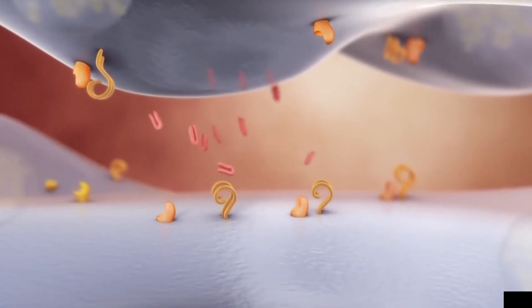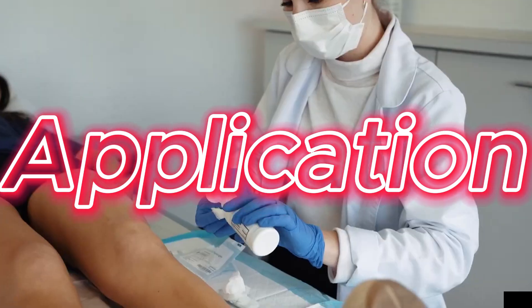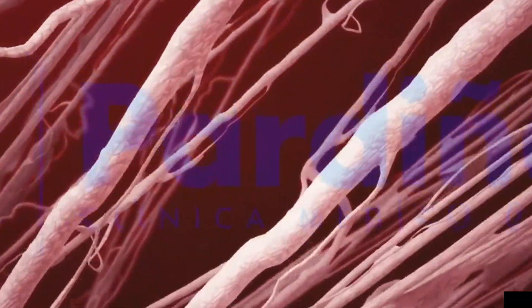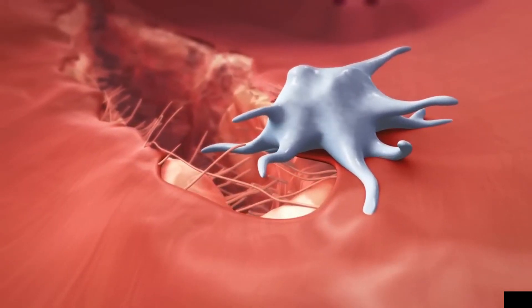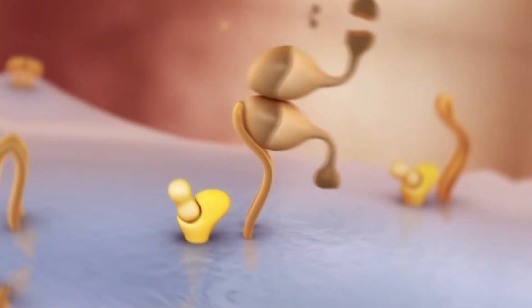Application: The processed PRP is then ready for application. It can be injected directly into the targeted area, such as joints for pain management or the scalp for hair restoration. It can also be used topically in procedures like skin rejuvenation. The goal is to create a concentrated solution of platelets and growth factors that can enhance the body's natural healing processes. The growth factors released by the platelets promote tissue repair, reduce inflammation, and stimulate the production of new collagen and blood vessels. Always consult with a qualified healthcare provider to understand the specifics of any medical procedure.